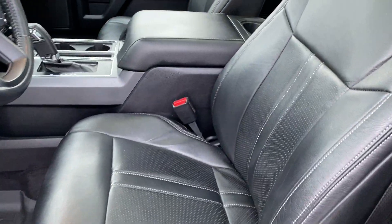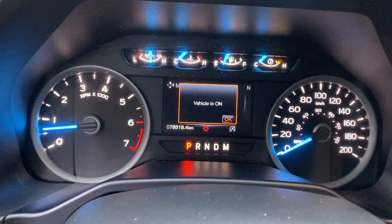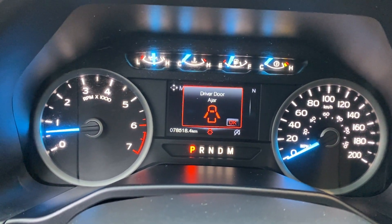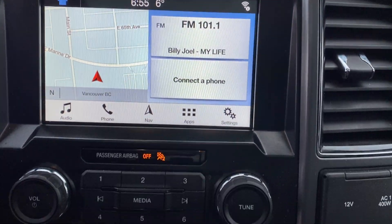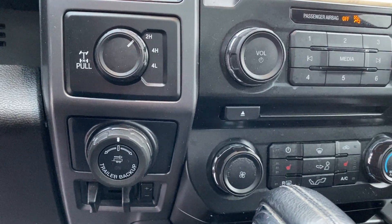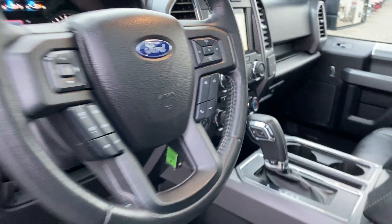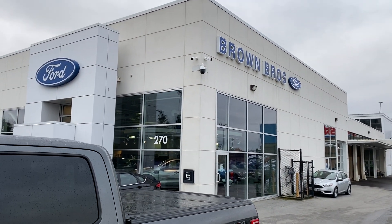We have leather power heated front seats, a twin panel moon roof, navigation, and trailer tow. Very nicely equipped XLT — you're going to find it only at Brum Brothers Ford Lincoln at 270 Southeast Marine Drive in Vancouver.